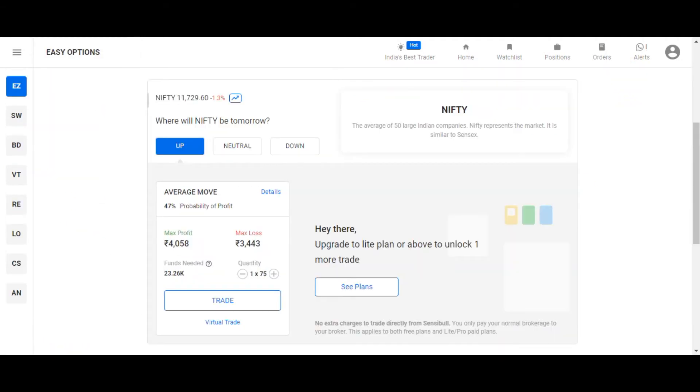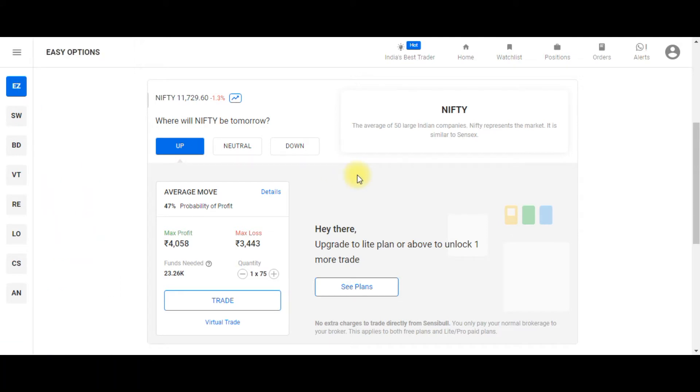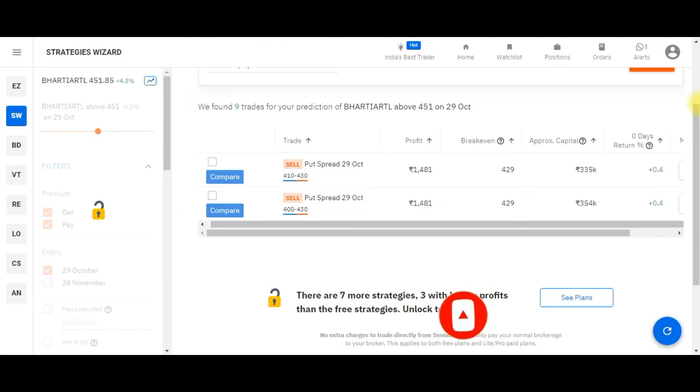The first feature is Easy Option. If you are a completely new or novice trader, this feature will help you. You just need to identify the direction of the instrument. If you're a Nifty trader and your analysis says Nifty will go up, just click the up button and it will show you the strategy, max profit, max loss, funds required, and quantities. You can then trade from this window.